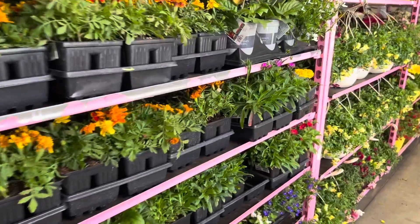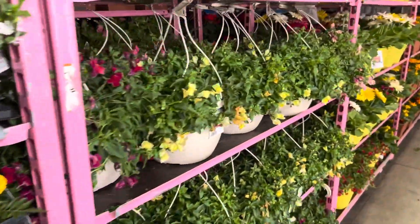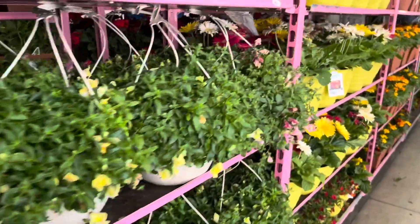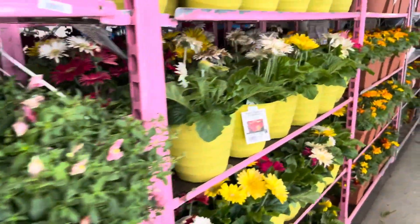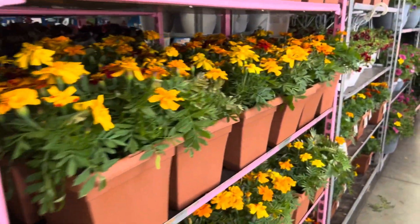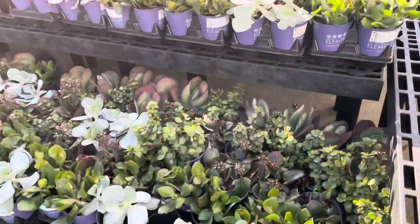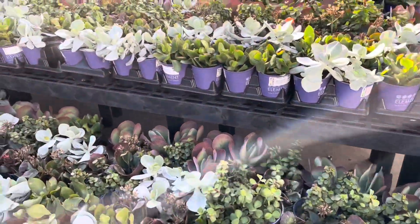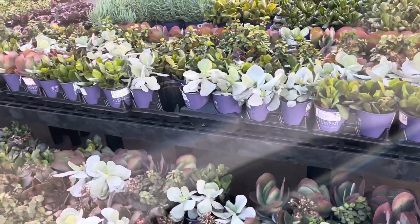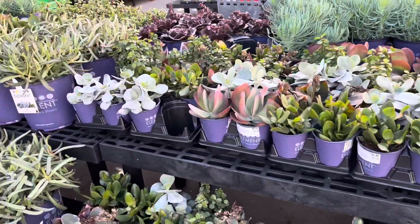Lots of bright colors. I feel like I am walking in an endless corridor of beautiful flowers and plants. Outside, Walmart has a very nice collection of succulents. These can be grown indoors and they also have some that are for landscaping.